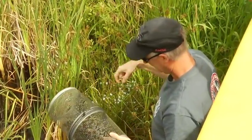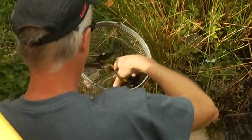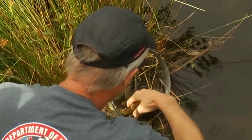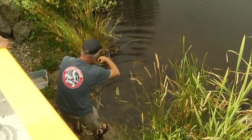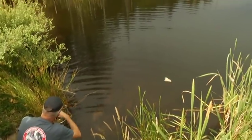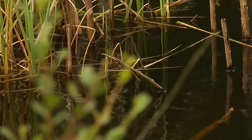Bullfrogs. The rough-skinned newt has a relatively new threat to the viability of the population. American bullfrogs continue to invade pristine marsh environments throughout the island, and they are known to prey upon newts, among other creatures.